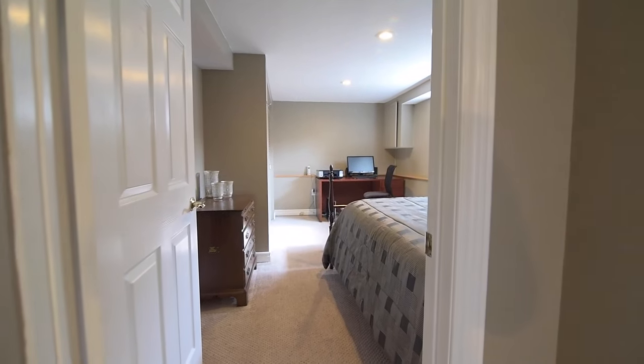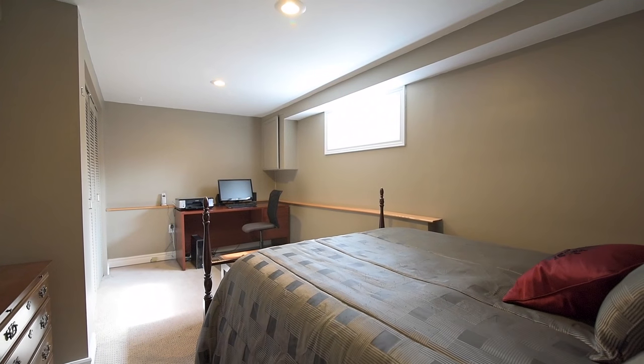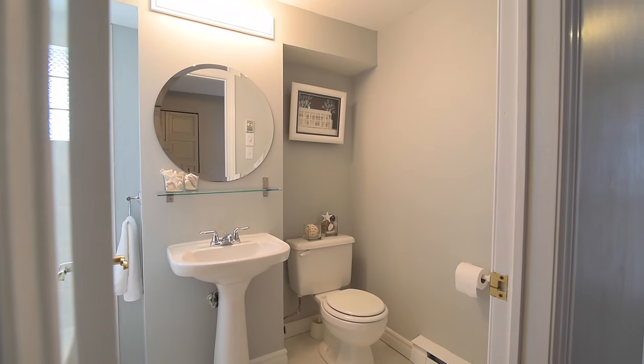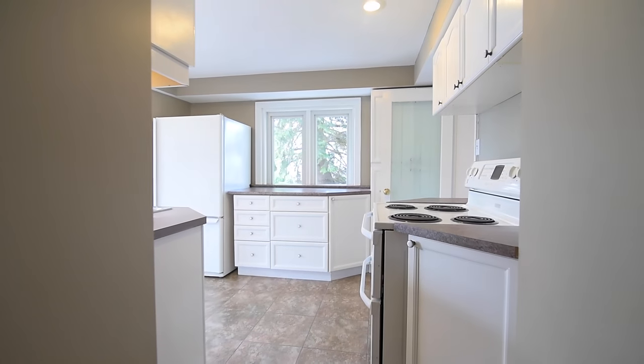This home also features built-in Bluetooth speakers in the great room, a gas furnace, air conditioning, a central vacuum system, heated garage, underground sprinkler system in both the front and back yards, as well as landscape lighting in the front and side yards.